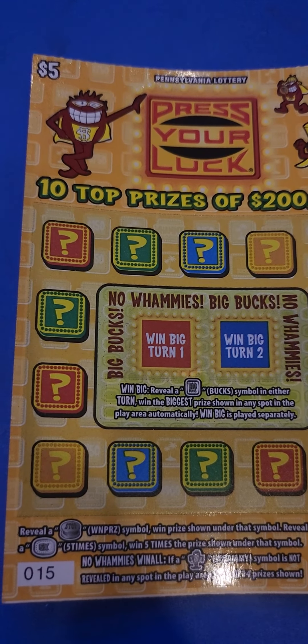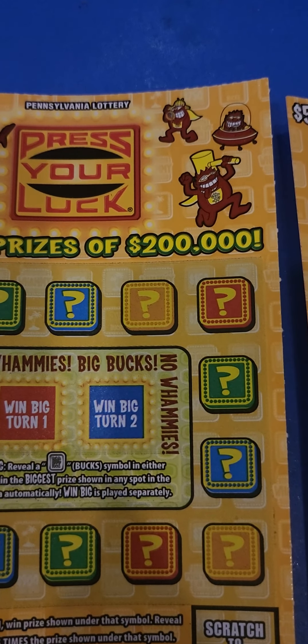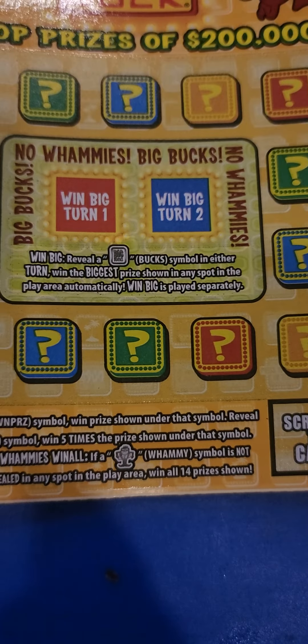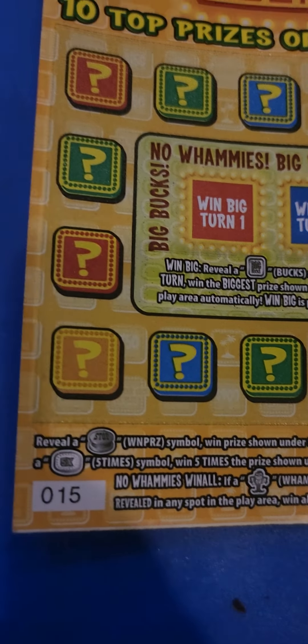Unscratched ticket number 15 and 16. It's 10 top prizes of $200,000. We're looking for the stop button, 5X, and if there's no whammies appearing on these tickets, then that's a win-all — all 14 prizes, that's a win-all.